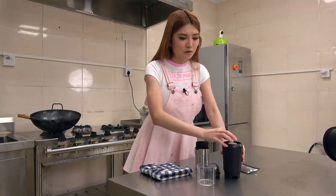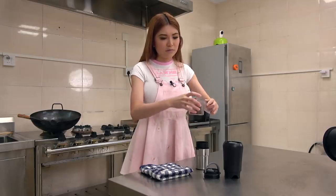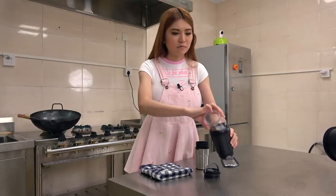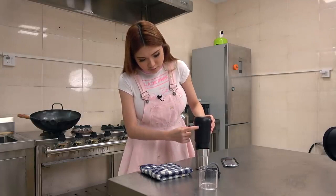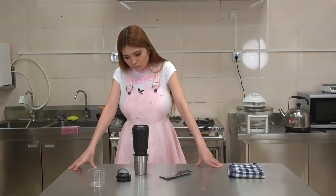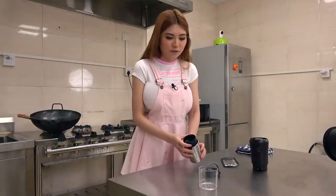We can put the coffee beans in now. Press the button twice and it starts. You just place it like this. Then you remove the grinder — you can see there is the coffee powder.